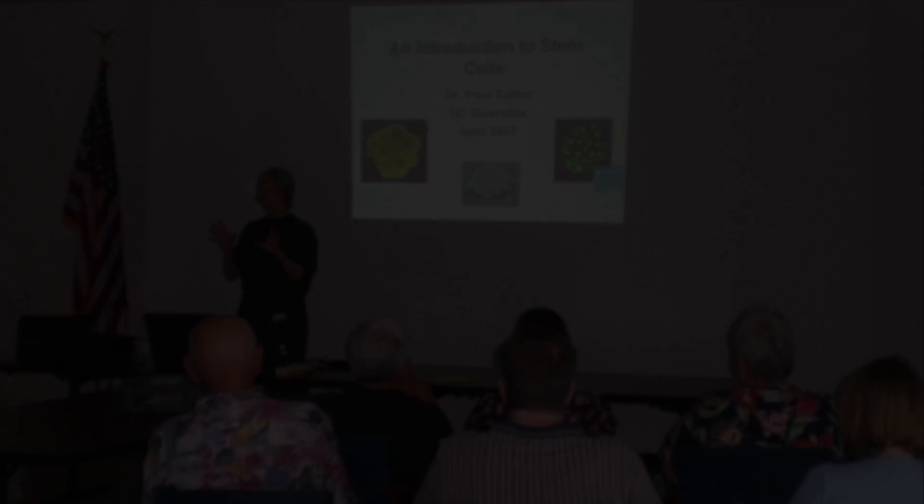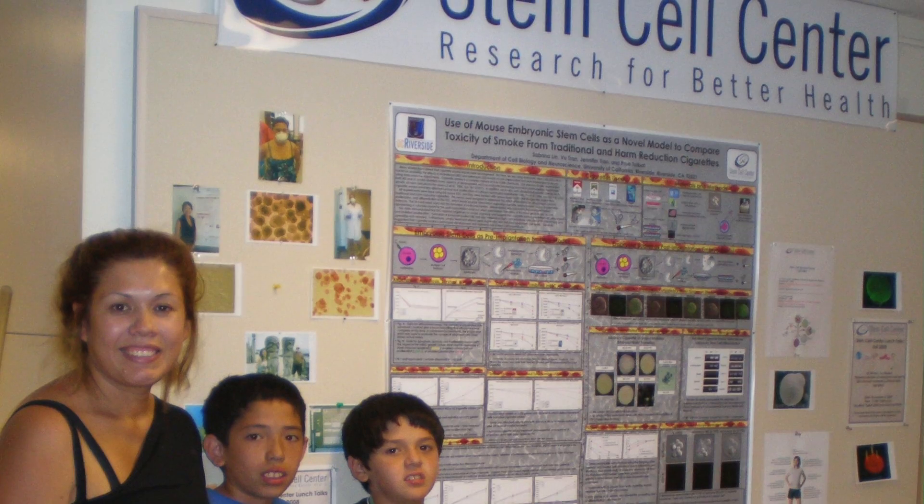We have been working together with high schools and colleges to spread the knowledge about the importance of stem cells in research and medicine.